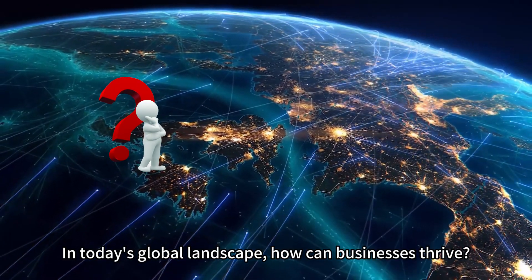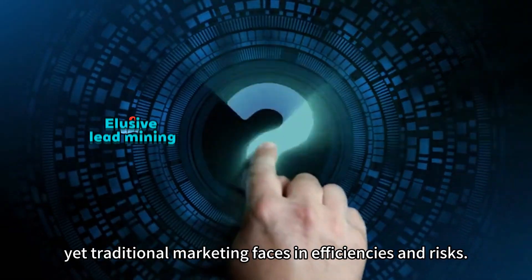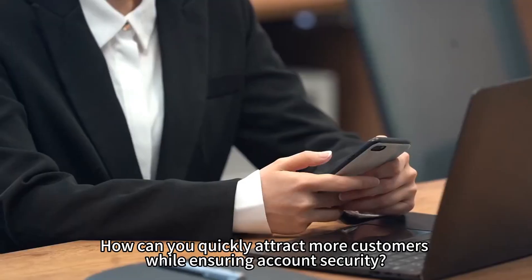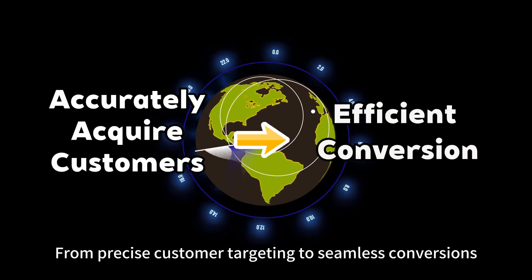In today's global landscape, how can businesses thrive? The overseas market is full of opportunities, yet traditional marketing faces inefficiencies and risks. How can you quickly attract more customers while ensuring account security? From precise customer targeting to seamless conversions,